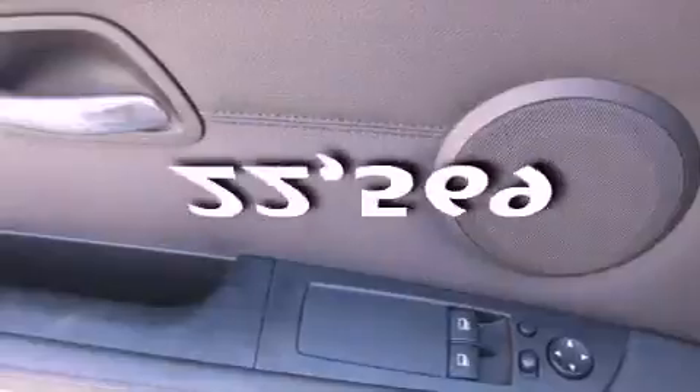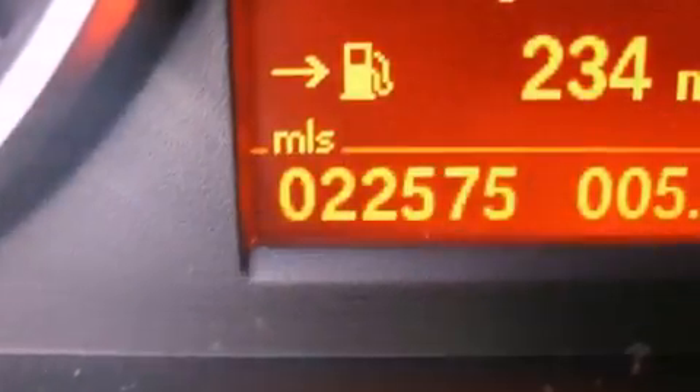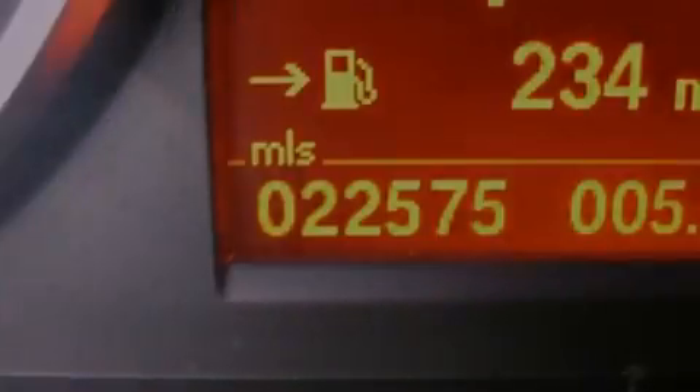This vehicle has fewer than 23,000 miles on the odometer. With an EPA estimated rating of 28 miles per gallon on the highway, this vehicle is clearly a fuel efficient choice.